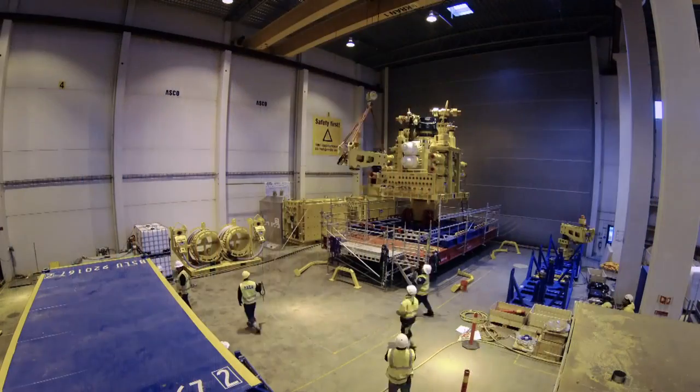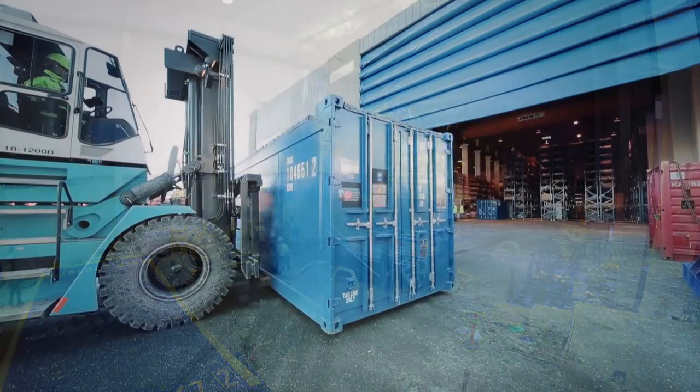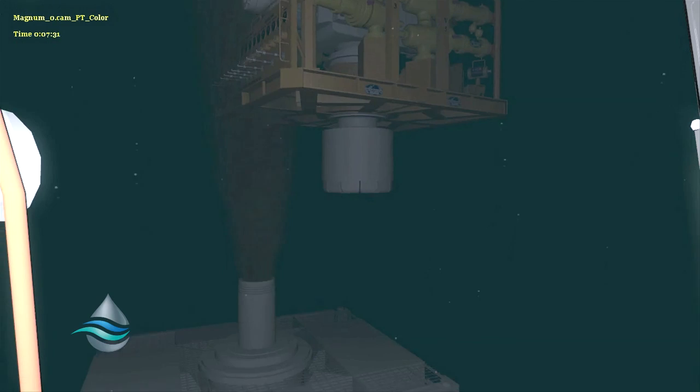All equipment has undergone a robust testing process before being packed and stored in containers that are rapidly transportable by sea and or air. This capping stack utilizes the highest grade materials known to the oil and gas industry, so everything is corrosion resistant to handle all the types of fluids that might be seen in an incident.